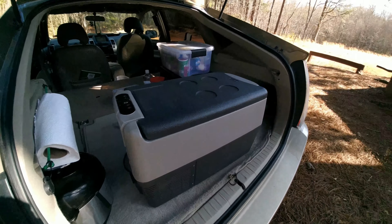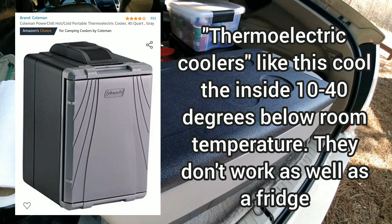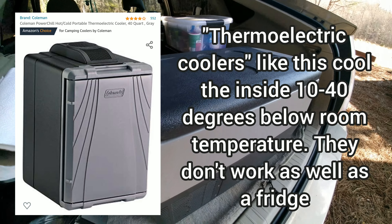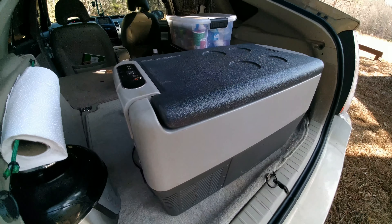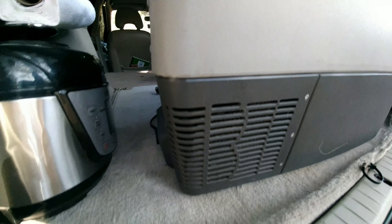This is not a thermoelectric cooler, which is another popular product typically made by Coleman. There are a few other brands that make them. They're also 12-volt things that cool your food, but they're not real compressor refrigerators. This is a real compressor refrigerator — here's the vent for the compressor and there's another vent on the other side.